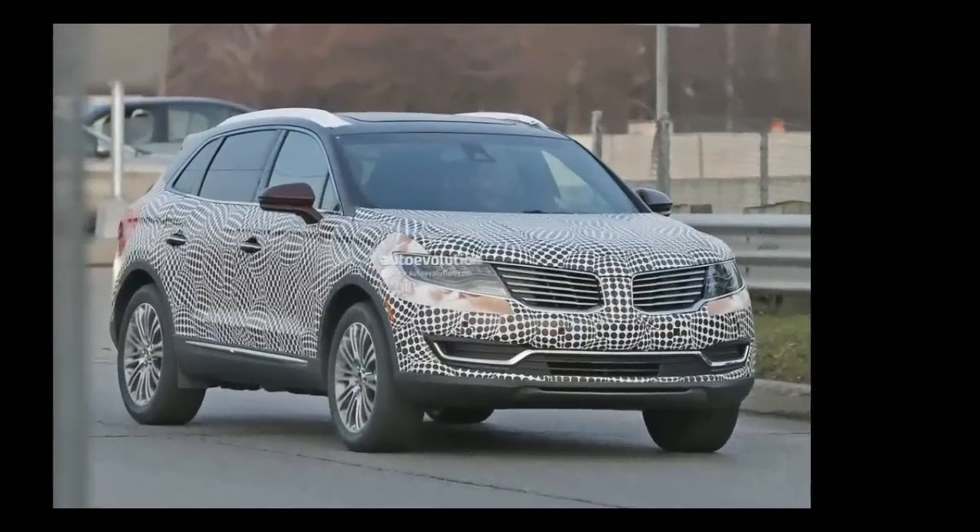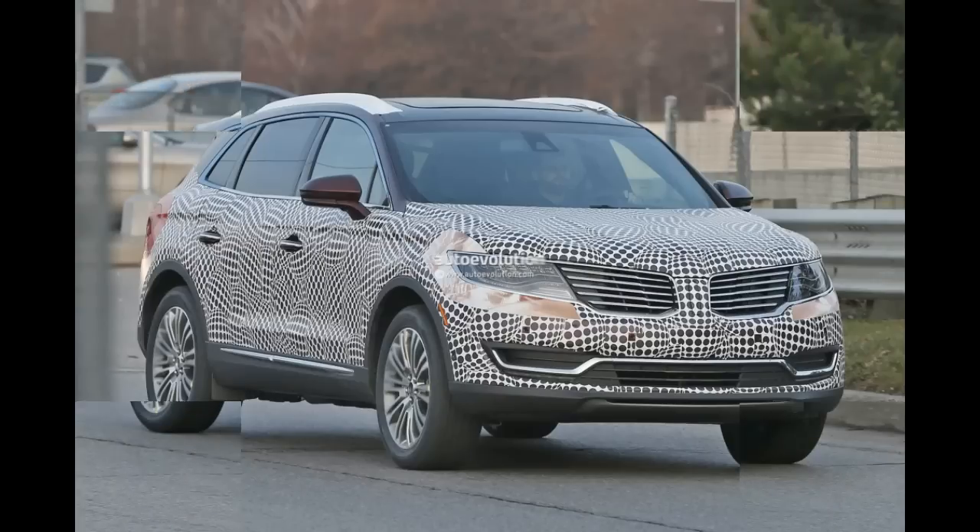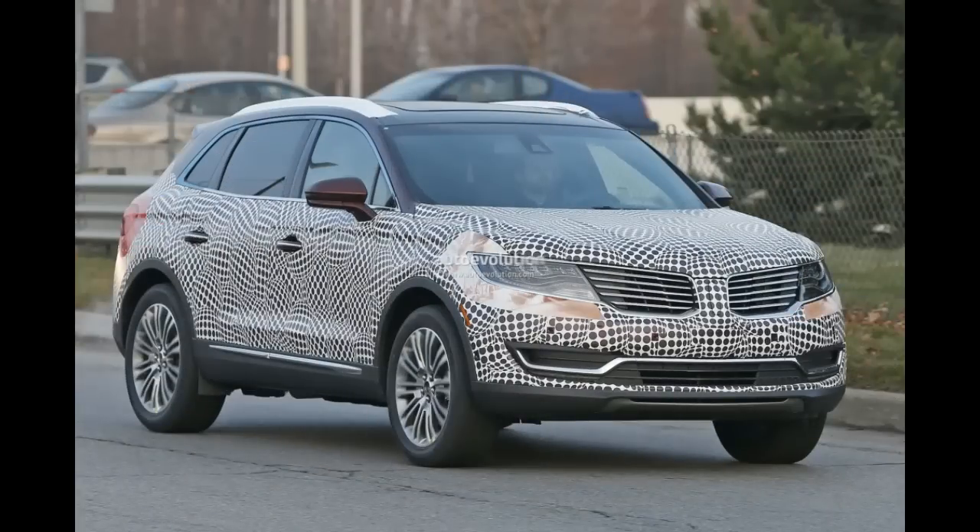The Lincoln Next Generation MKX concept stunned the crowd when it was originally unveiled earlier this year at Beijing, but a lot of people wondered, us included, how much of it will make it to production.